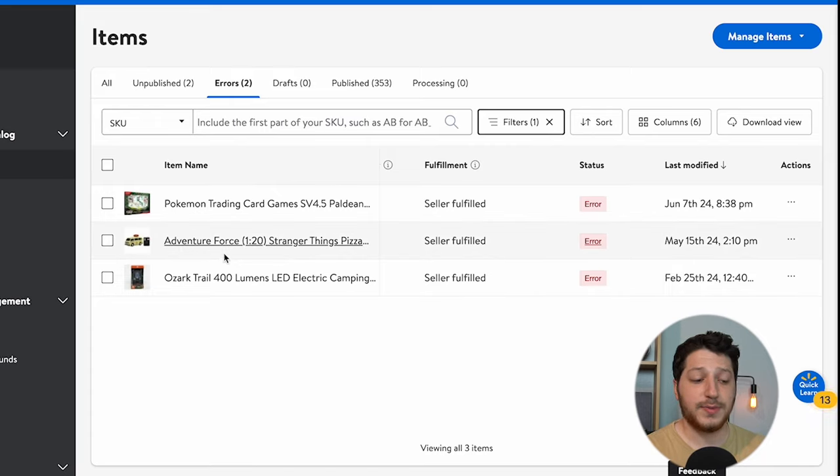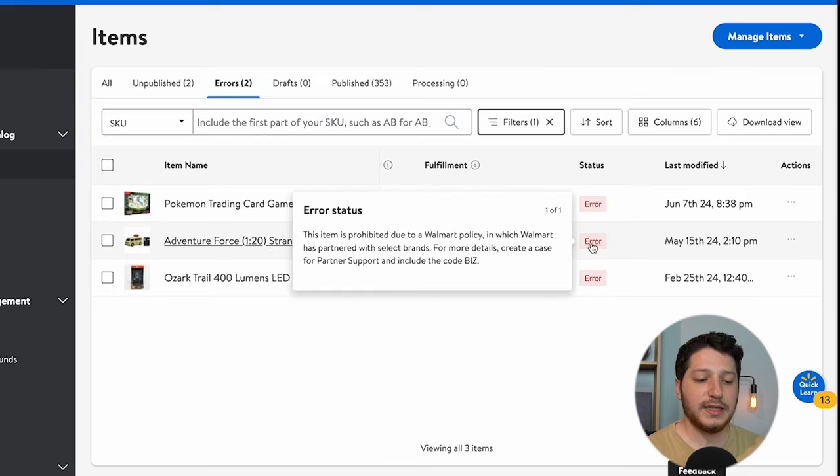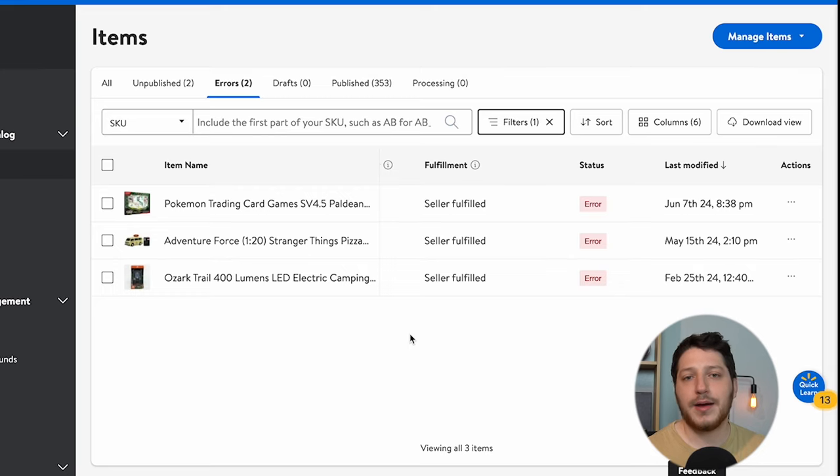Another item I tried to list is Adventure Force, which is a Stranger Things themed item. If I click the error, it says this item is prohibited due to a Walmart policy in which Walmart has partnered with select brands. I can create a case for this, but they're just going to tell me I'm not allowed to sell this product because it's prohibited — you're not allowed to sell certain brands or products that have partnered with Walmart, like high-end perfumes or movie-themed items.